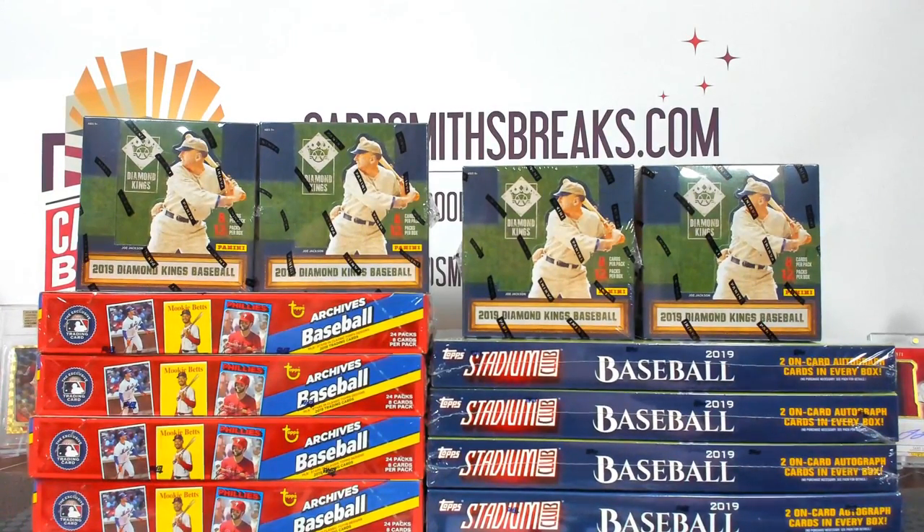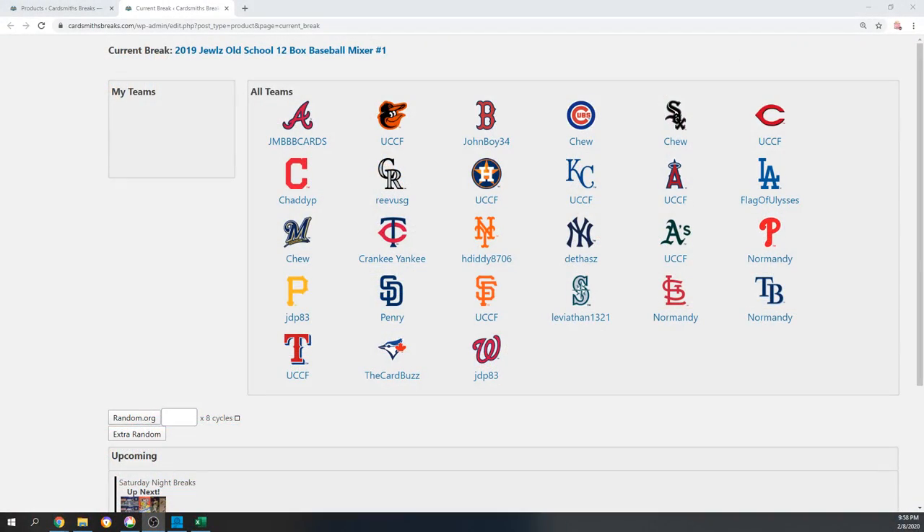Last break of the night. We are doing a 2019 Jules Old School 12 Box Mixer No. 1. It was random — here are your teams. There are three combos: Pirates, Marlins, Rays, Diamondbacks, Rangers, and Tigers. We did have one trade eventually — Cubs were traded for the Angels.